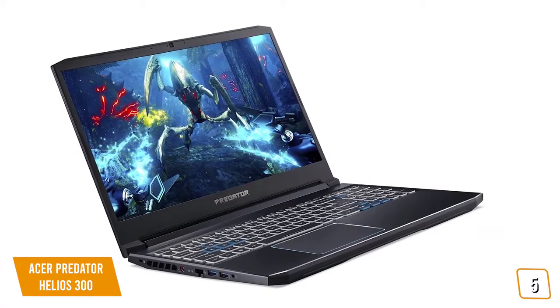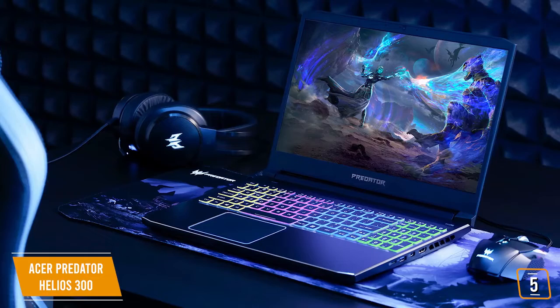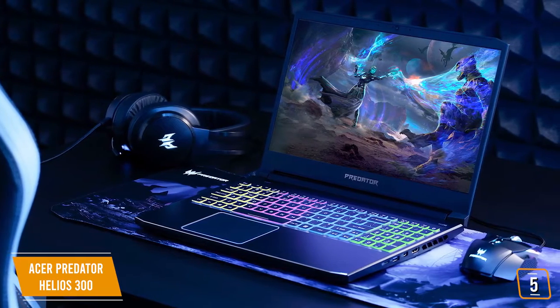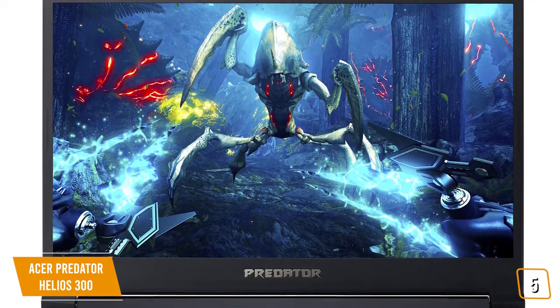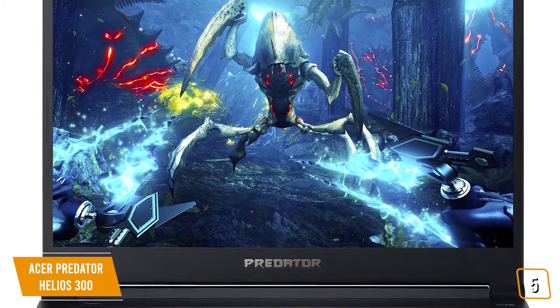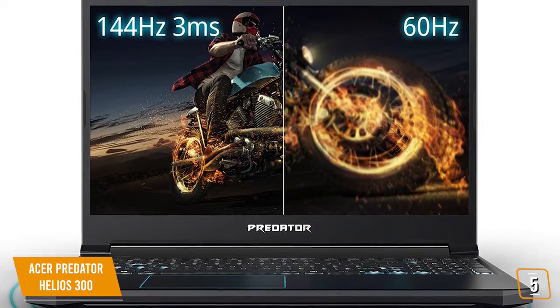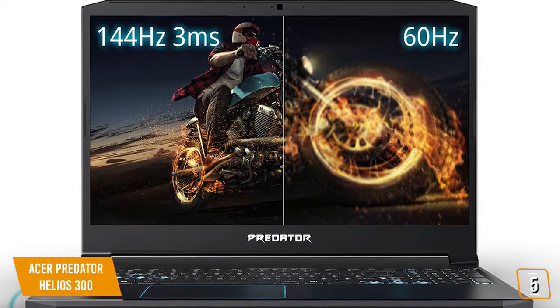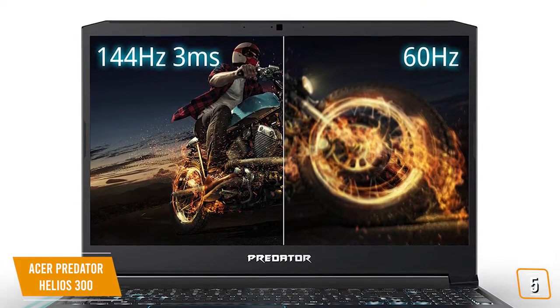Currently priced at $1,100, the Helios 300 can handle most graphic software, so you can edit photos, create vector art, and lay them out in a page layout without your laptop freezing up. However, with only 16GB on board, you may have some sluggishness if you're running the graphic software at the same time. It has an impressive screen that will be helpful for creating vivid graphic design, and you'll find you have ample space with the 15.6-inch screen.